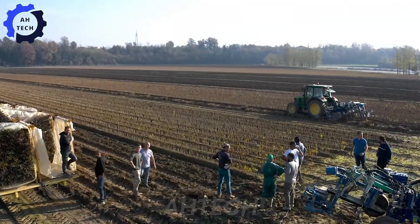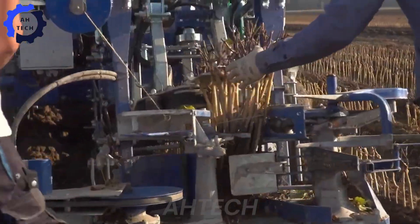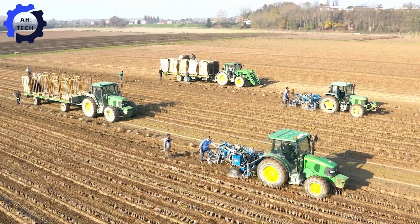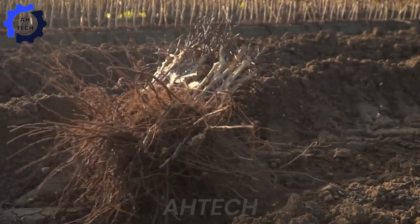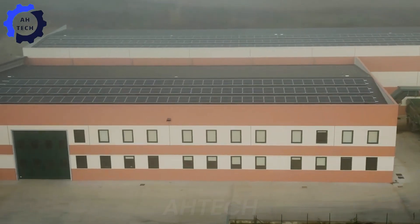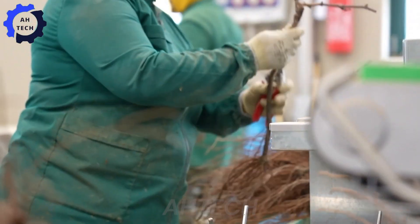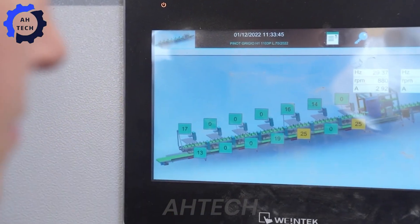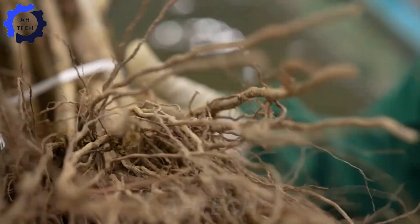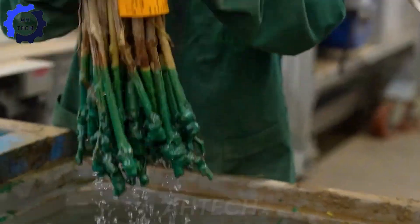Skilled teams oversee every step, ensuring each vine meets high-quality standards. These seedlings thrive in Italy's temperate climate and diverse landscapes, with regions like Tuscany and Piedmont providing ideal microclimates for exceptional grapes. This dedication ensures Italy's wines remain world-renowned, with each bottle starting from a perfect vine.